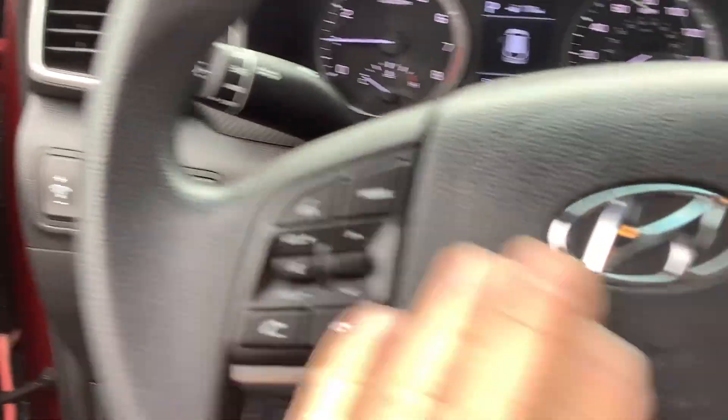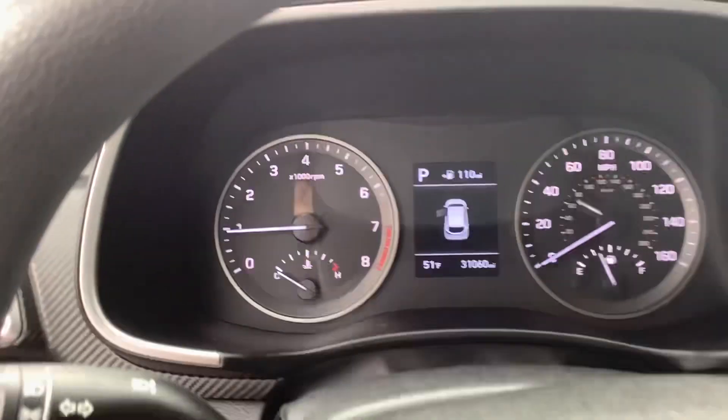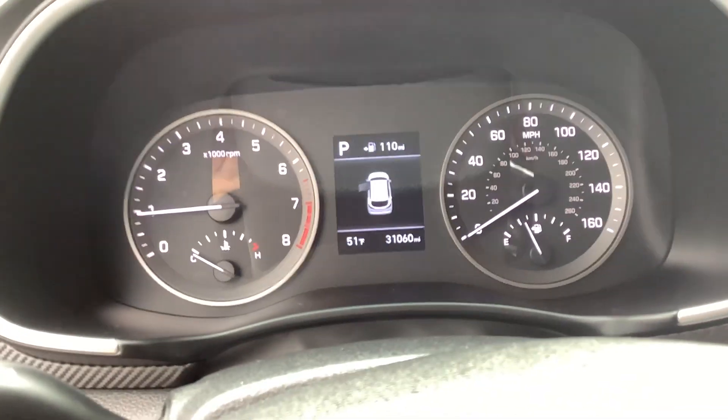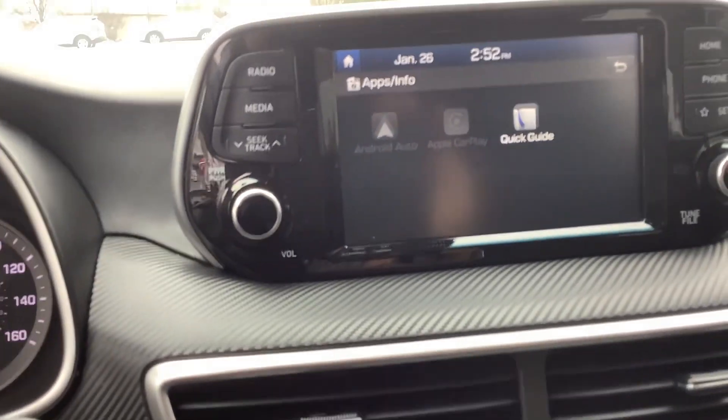On the steering wheel you've got audio controls, cruise control, and of course Bluetooth is there as well. It's got just 31,000 miles, so super low mileage.